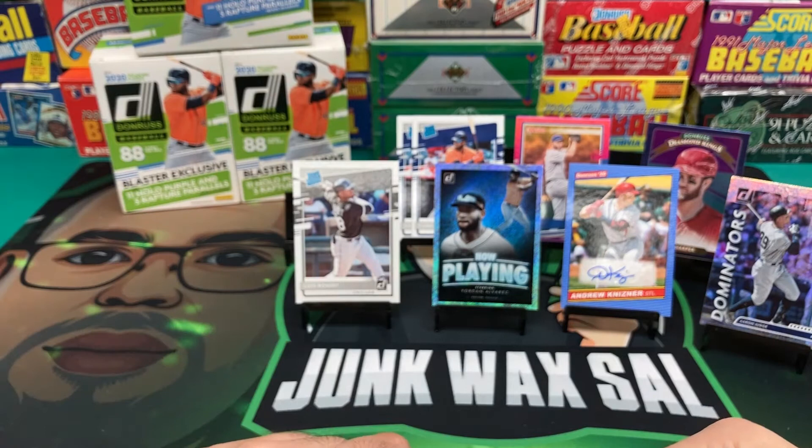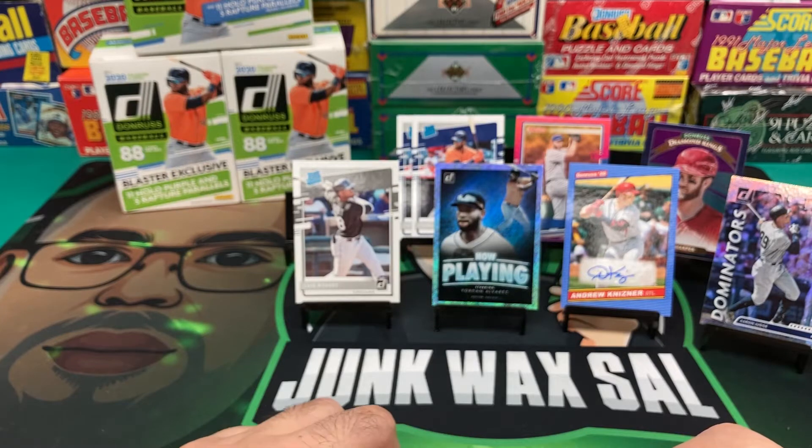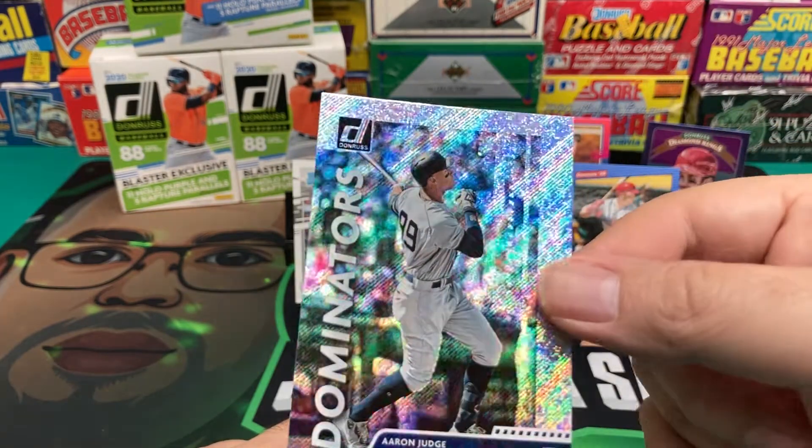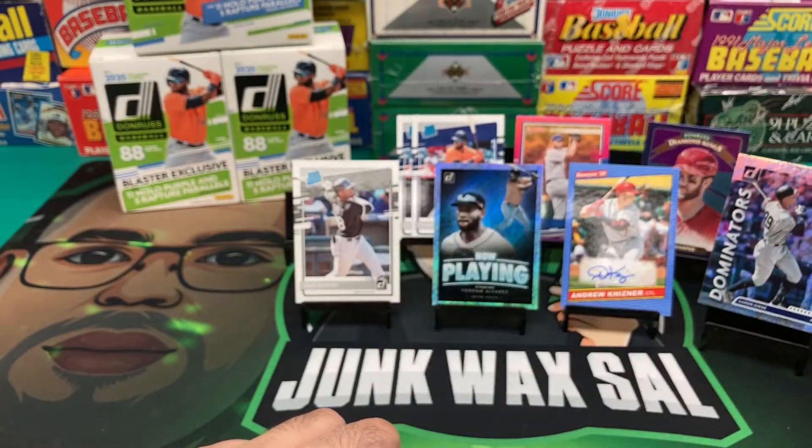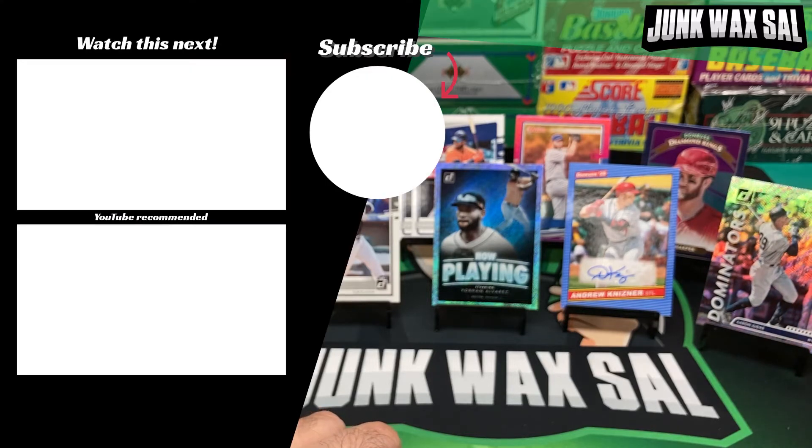All right, so we got one Luis Robert Rated Rookie. We got an autograph of Andrew Knizner. Now playing Yordan Alvarez — a couple of Yordan Alvarez rookie cards. Aaron Judge Dominators. I do like Judge — I just wish he would stay on the field. And some other cards that I'm sure I missed that you guys can yell at me in the comments about. By all means, do that. Don't mind one bit.